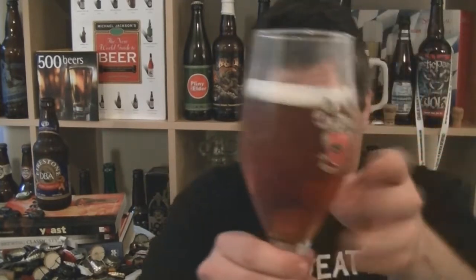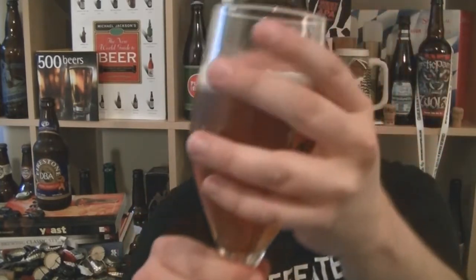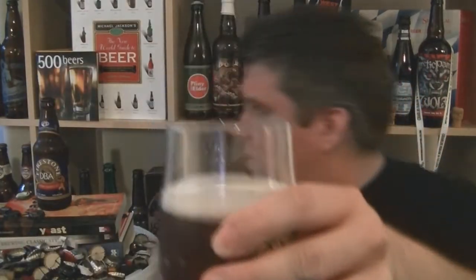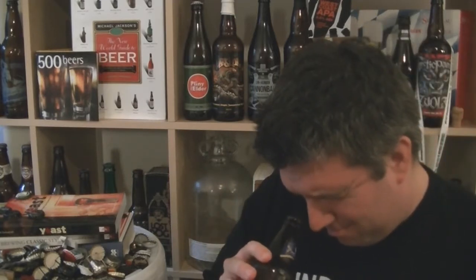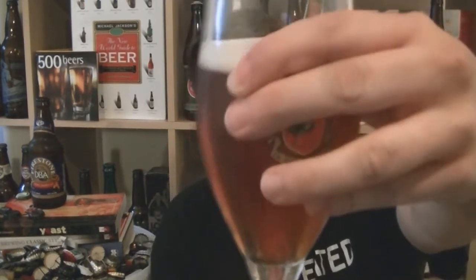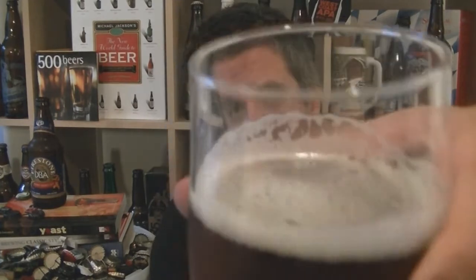Beer in the glass - it's a lovely kind of shiny copper with a slightly reddish hue to it. Perfect clarity. It's possibly bottle conditioned, maybe not. Good brisk carbonation and a nice off-white, almost newspaper-coloured head.